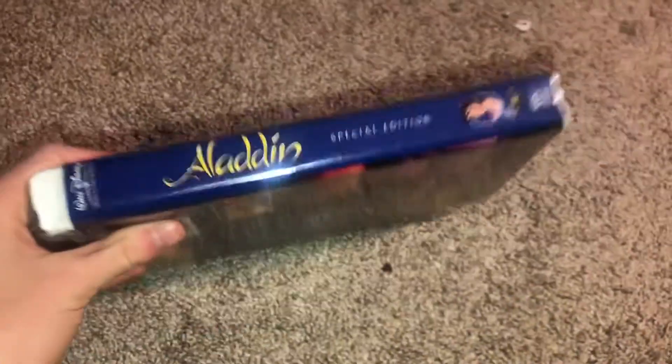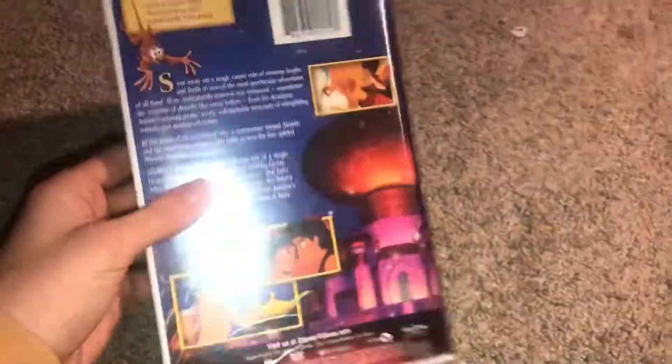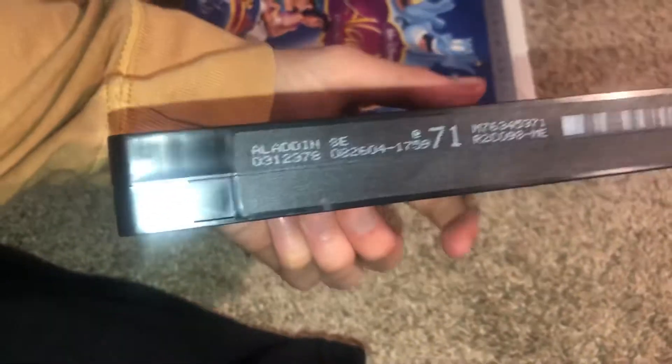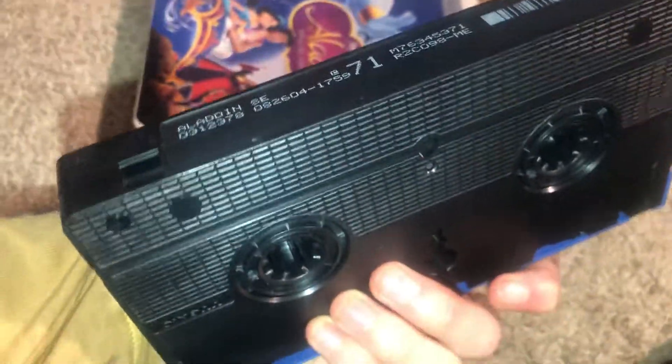Special platinum edition. I thought I saw a Kayin home video sign on there but I didn't. Print date is August 26th 2004, and I think this might be my first VHS tape to have black reels on it, but I'm not 100% sure.